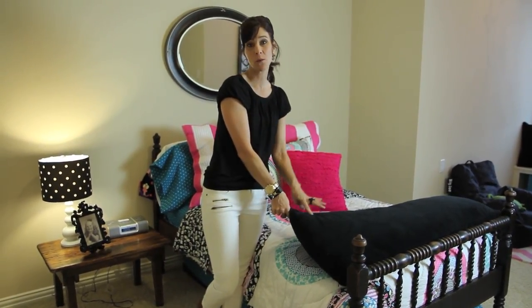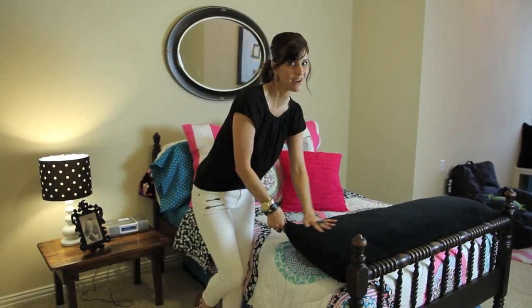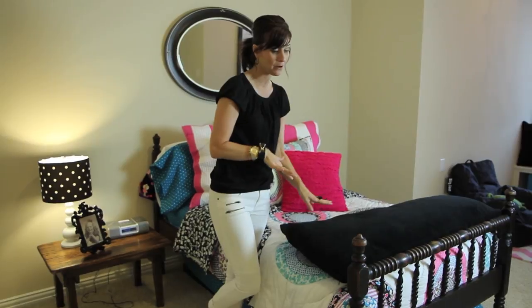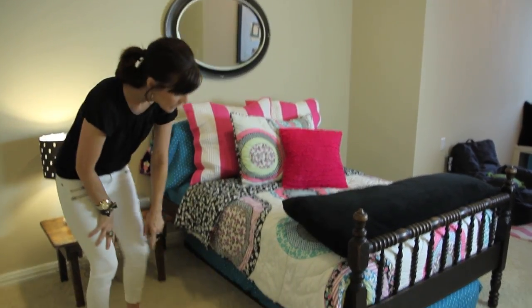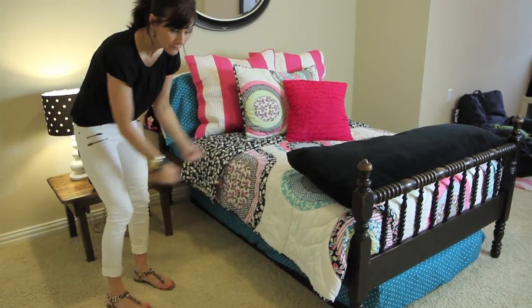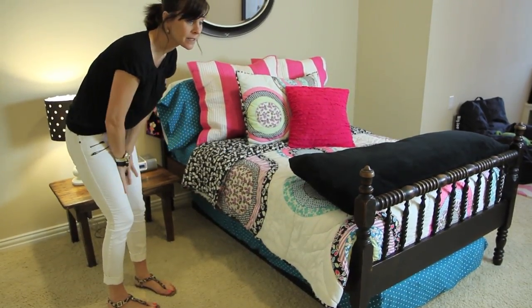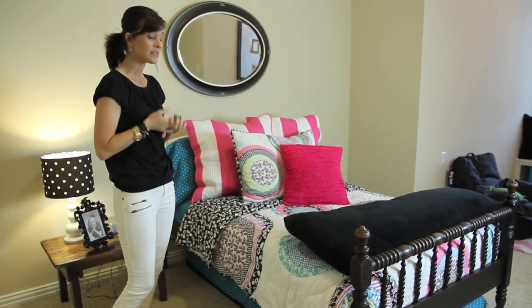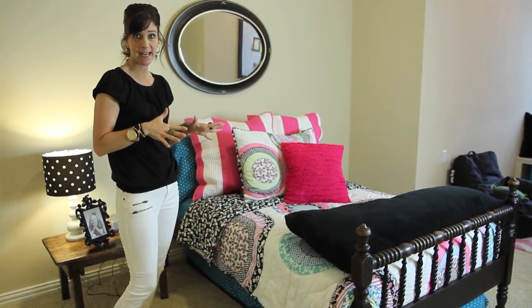At the end of the bed we added this body pillow — these are really inexpensive at Walmart and Target as well, and super soft. CGH number four thinks this is her most favorite thing about her bed. We also added a trundle under this bed; it's on wheels and just easily pulls out for sleepovers, for little sisters, and all of those kinds of things.